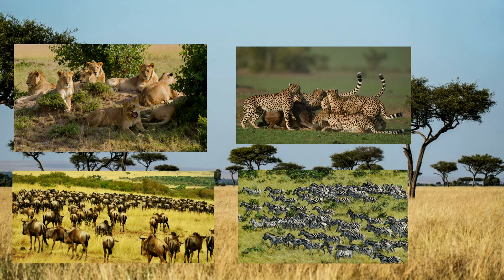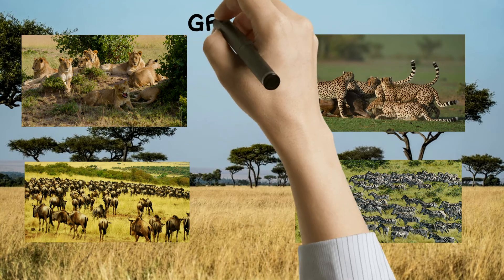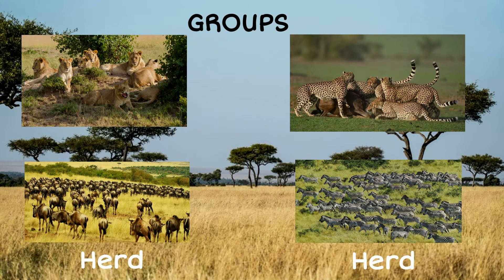If you noticed, they all are in groups. Wildebeests and zebras live in herds, lions live in groups called prides, and male cheetahs live in groups called coalitions.